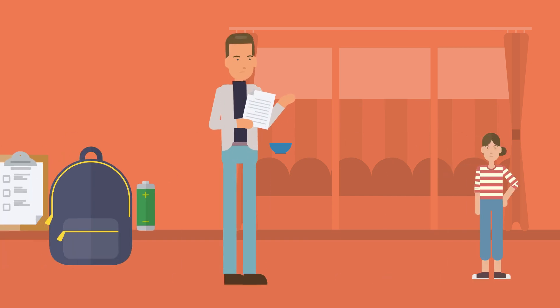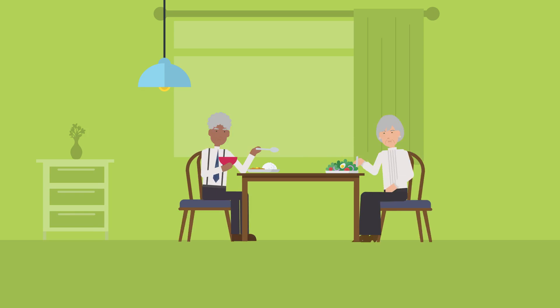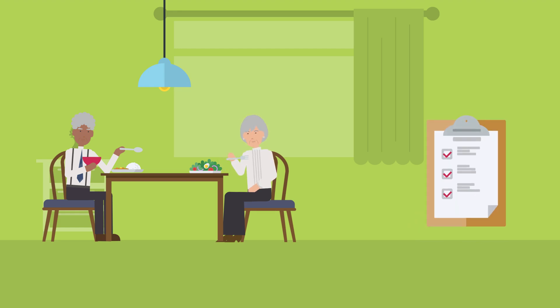Remember, these kits aren't one-size-fits-all. Personalize them based on your family's specific needs. For seniors or those with special needs, consider extra medications, spare assistive devices, and a list of important medical information.